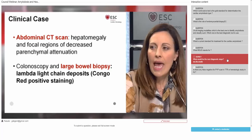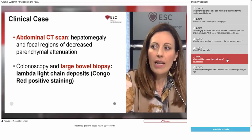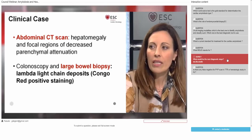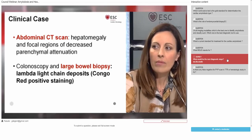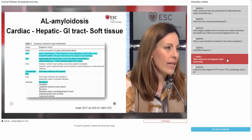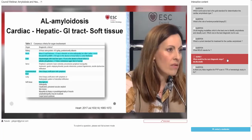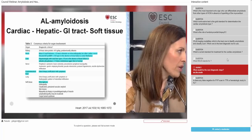Cardiac MRI confirmed the echo data. We also found diffuse extensive areas of late gadolinium enhancement not only through the left ventricle, but also through the right ventricle and the left atrium, which were very specific for cardiac amyloidosis. Using advanced quantification techniques, we found a diffuse rise in native T1 values and extracellular volume. We had a high clinical suspicion of light-chain amyloidosis.